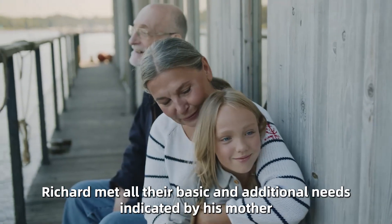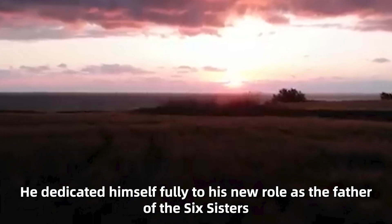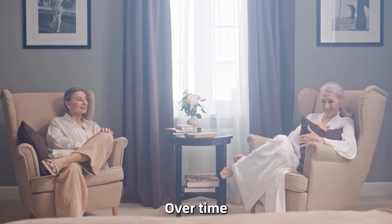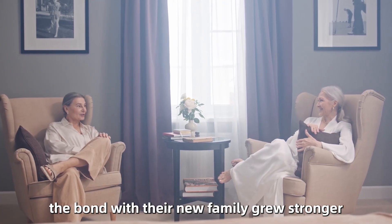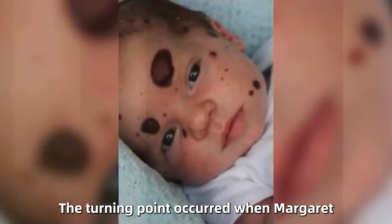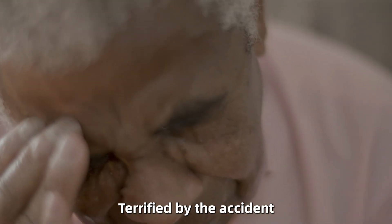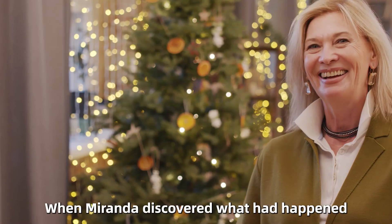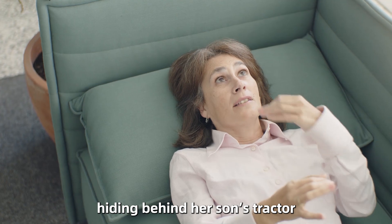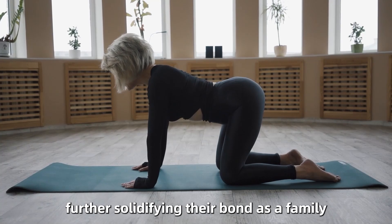From the day the girls arrived, Richard met all their basic and additional needs. He dedicated himself fully to his new role as the father of the six sisters, each unique in concerns but similar in their shy, reserved demeanor. Over time, with immense patience from all involved, the bond with their new family grew stronger, eventually feeling like the closest thing to a home they had ever known. The turning point occurred when Margaret, one of the sisters, accidentally broke an antique vase dear to Miranda. Terrified by the accident, she fled to hide in the farmhouse. When Miranda discovered what had happened, she went in search of the distressed little girl and found her in tears, hiding behind her son's tractor.